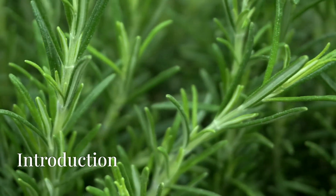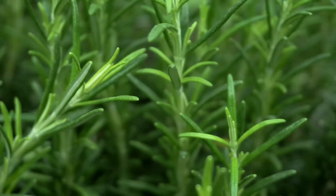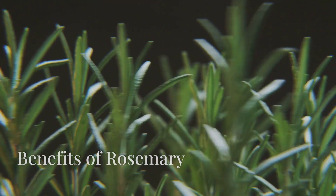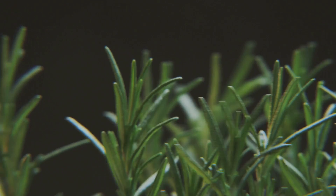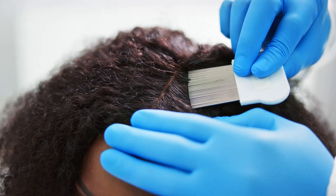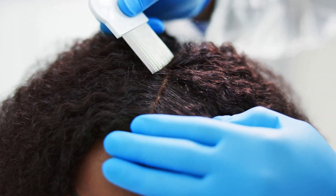Achieve rapid hair growth with rosemary and fenugreek, trusted for centuries for their hair strengthening properties. Rosemary stimulates hair follicles, encouraging faster hair growth. It improves scalp circulation, ensuring hair roots receive ample nutrients for robust growth.